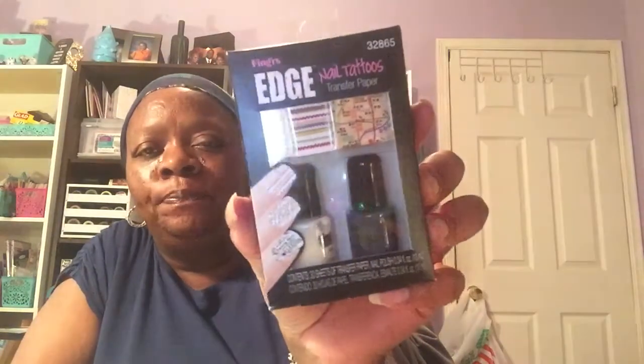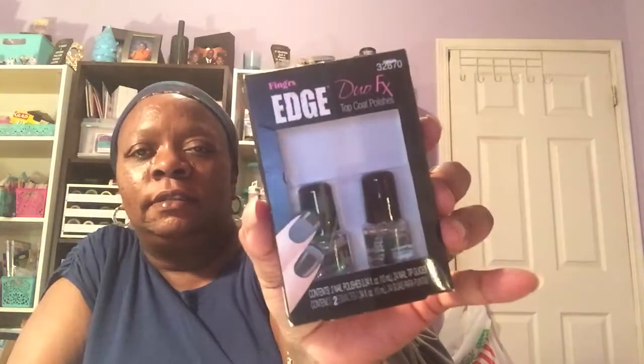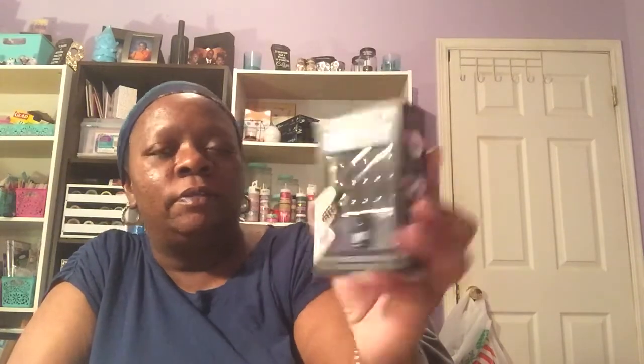Starting with the Fingers Edge items — first is the nail tattoo transfer paper, and you get 30 sheets of transfer paper plus two bottles of nail polish in white and dark gray. You're also getting the Edge Duo FX top coat polishes, the Edge Heavy Metal nail art with one bottle of nail polish that has little studs in it, the Flirt 3D nail and toe art, and the Flirt nail art stamping kit.